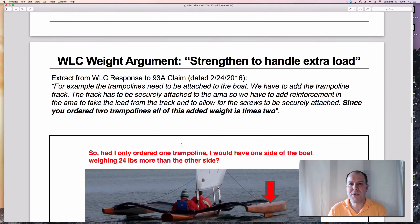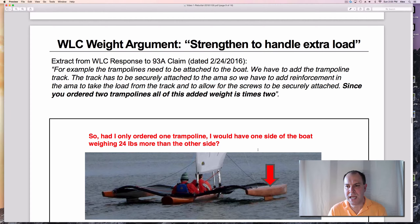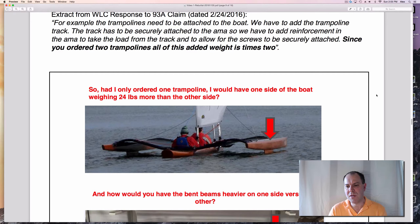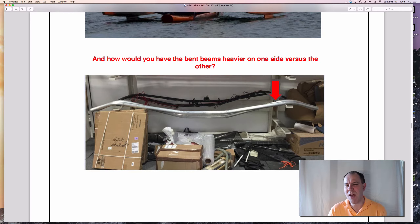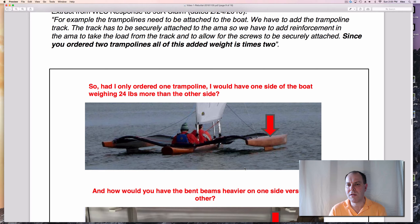Then they come up with another completely ridiculous argument — they're saying that since I ordered two trampolines, all of this added weight is times two. Wait: if I had only ordered one trampoline, would my boat have been 20-30 pounds heavier on one side versus the other? That makes no sense. Had I only ordered one, the boat would basically hang sideways in the water. And I'm wondering — how would you even get a bent aluminum beam that's thicker on one side versus the other? You would clearly have a very weak design. Again, their argument is completely ridiculous.